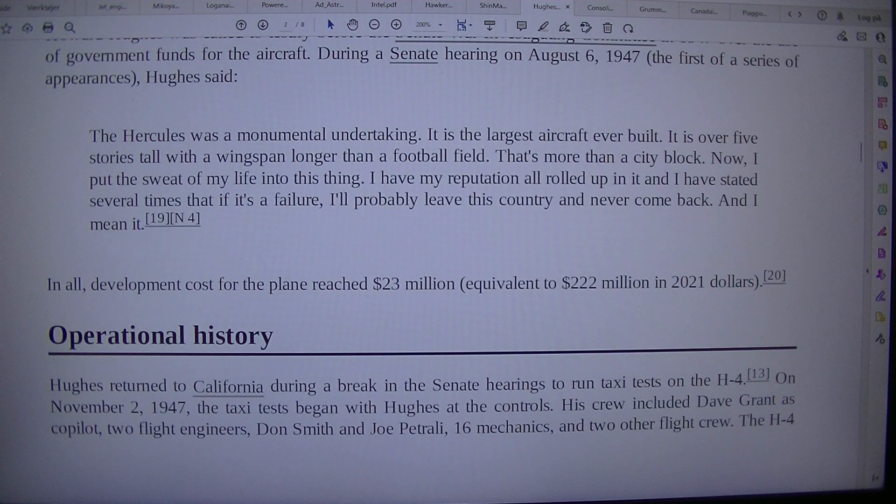Hughes returned to California during a break in the Senate hearings to run taxi tests on the H-4 on November 2, 1947. The taxi tests began with Hughes at the controls. His crew included Dave Grant as co-pilot, two flight engineers Don Smith and Joe Petrilli, and 16 mechanics and two other flight crew.